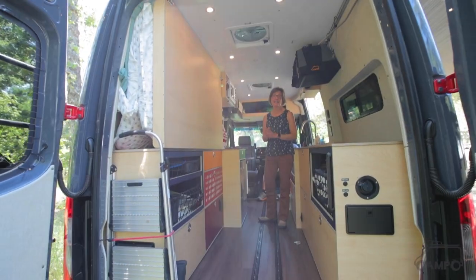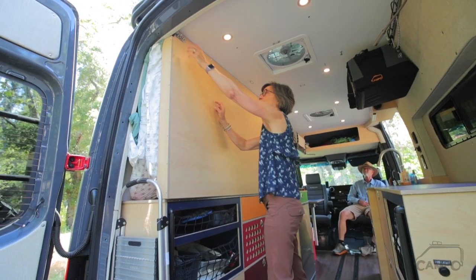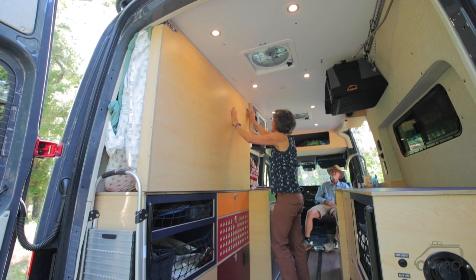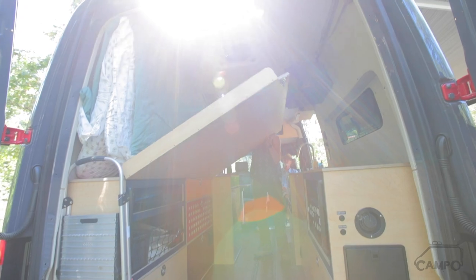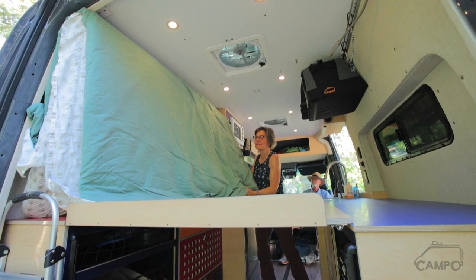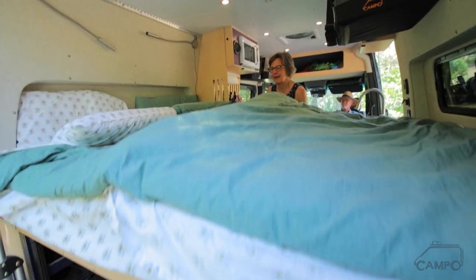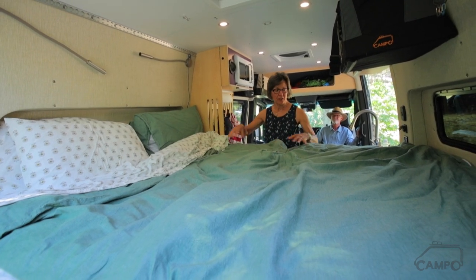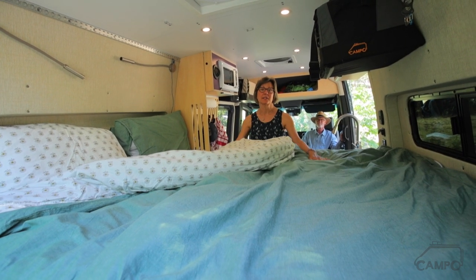Let's pretend we've both taken showers and now we're ready to go to bed. The next thing we do is deploy the bed — these two clips right here — and then lower it here. The mattress comes out right like this. There are four pillows, a Kleenex box, sheet, comforter, and mattress — all of it is here. The bed is made and we're ready to go to sleep.